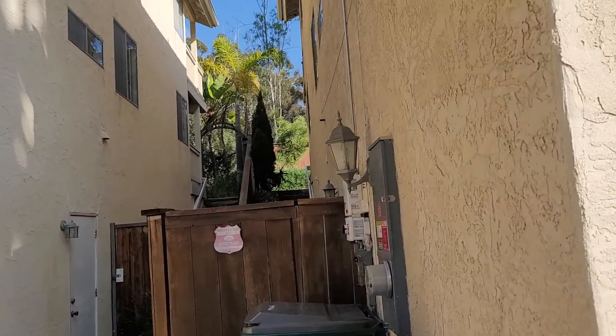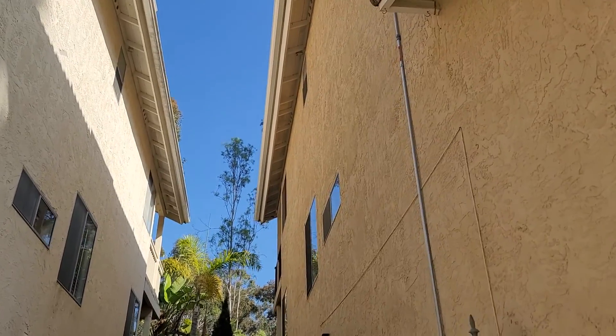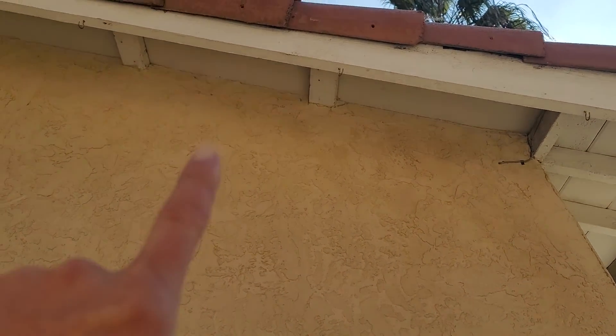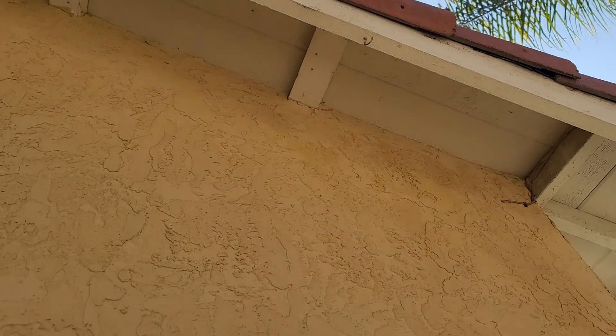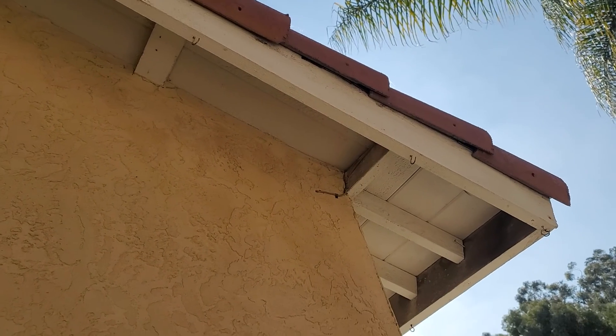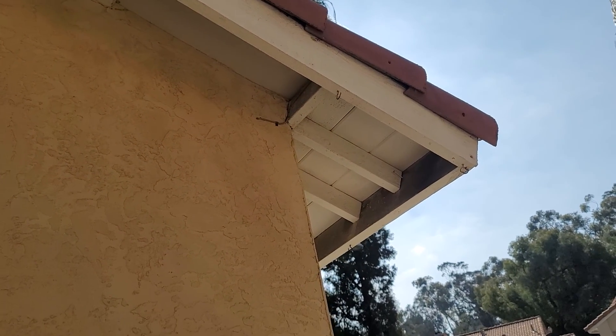The first thing we're always going to do when we inspect the roof is look up under the eaves, and the eaves look surprisingly good on this home. The eaves are made up of fascia — the big board on the outside — then there are the rafter tails sticking out of the stucco, and then the boards underneath are the starter board. For the most part that looks pretty darn good for how old this home is.